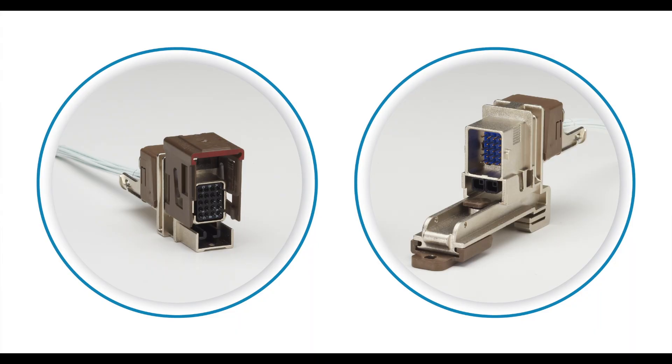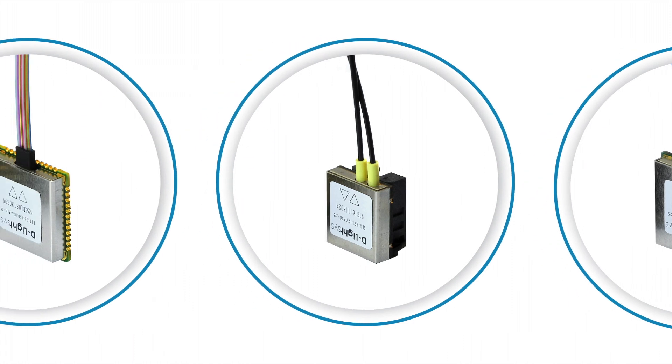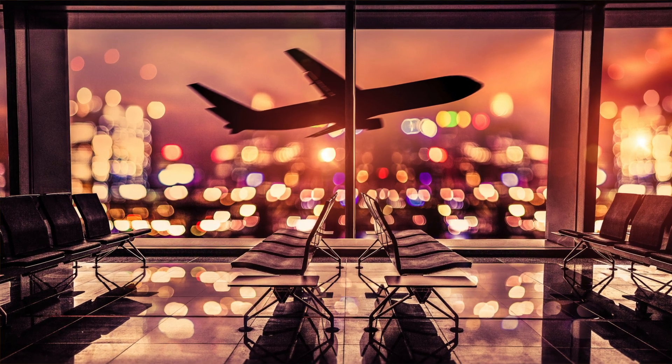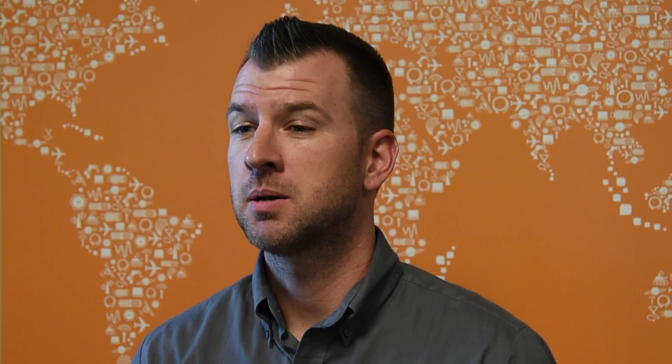Our teams typically focus on product lines. For example, I support multi-pin products, harsh environment fiber optics, transceivers, and coaxial switches. Our multi-pin connectors and fiber optics have been very successful in the aerospace and defense markets, so that is where I spend most of my time. But I do have some projects in test and measurement, industrial, and medical applications.